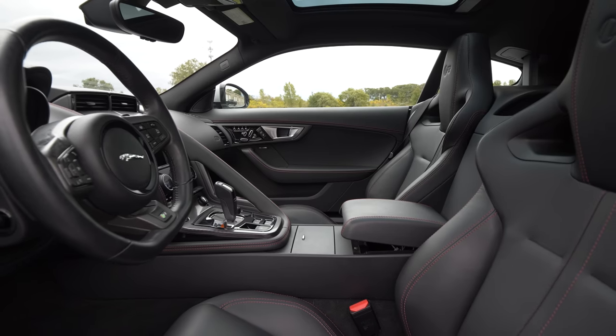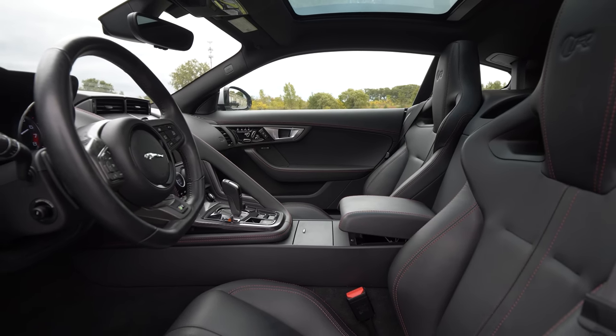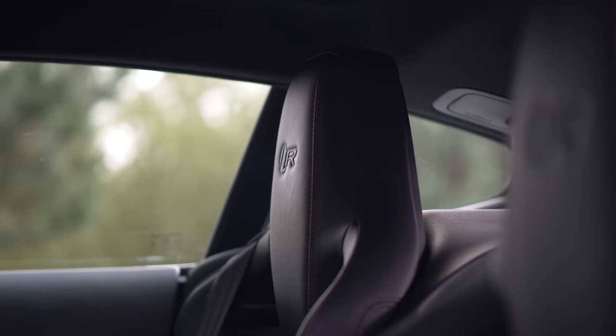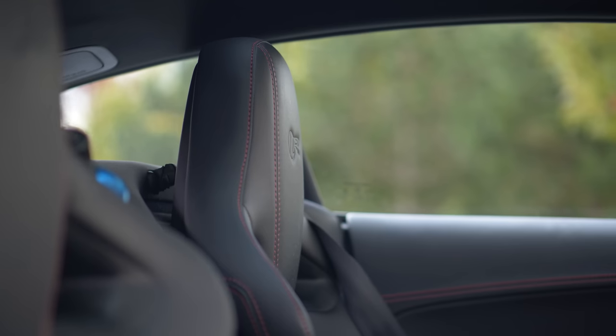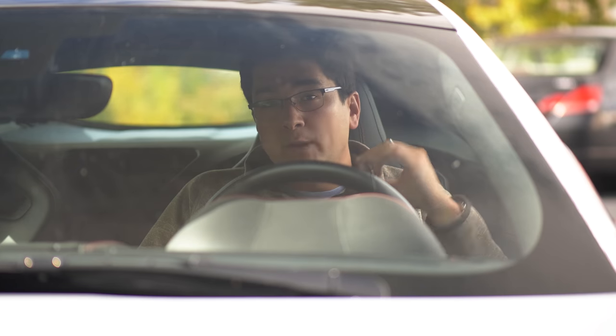If you're a larger person like I am — six foot tall and about 215 pounds — you will fit in this car pretty well. And if you're smaller, obviously this thing is going to feel enormous. However, once you get to like the 6'3" mark or taller, you will struggle.